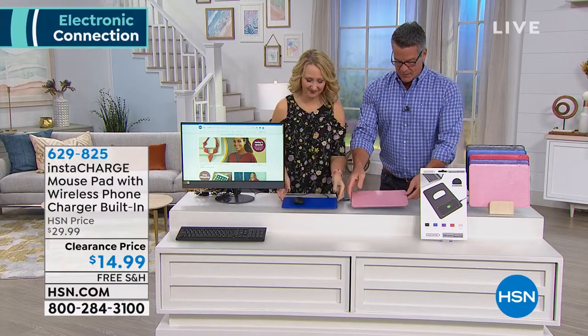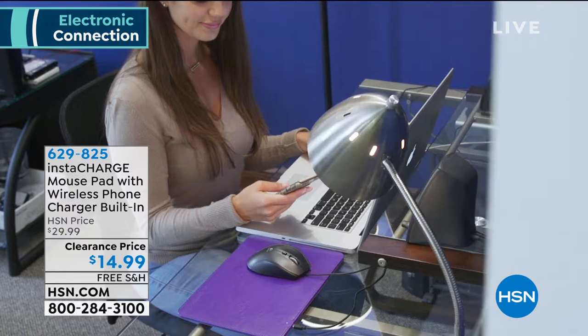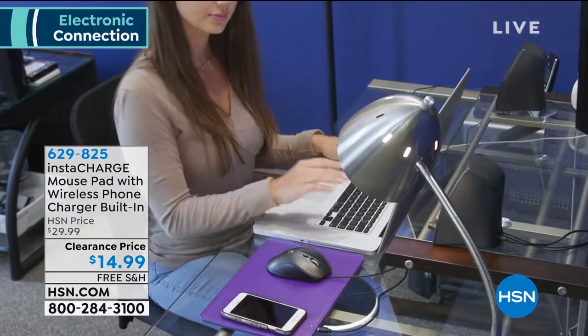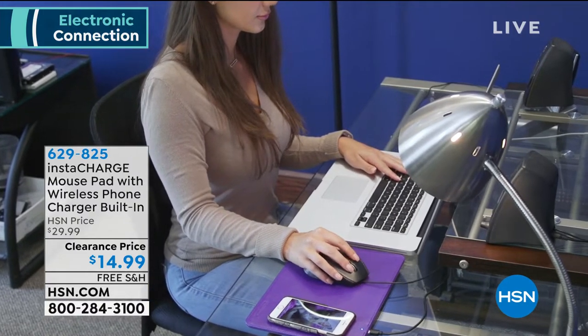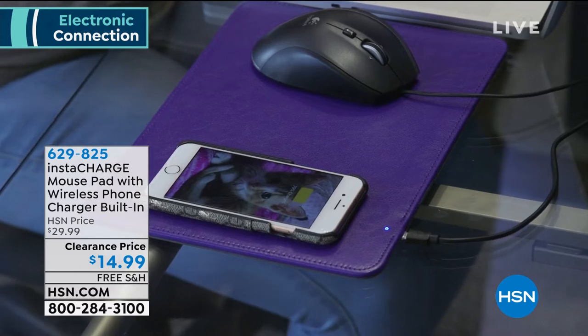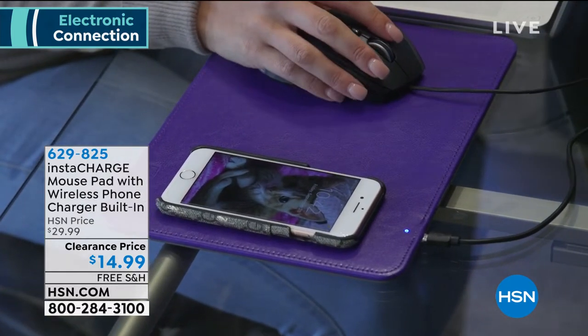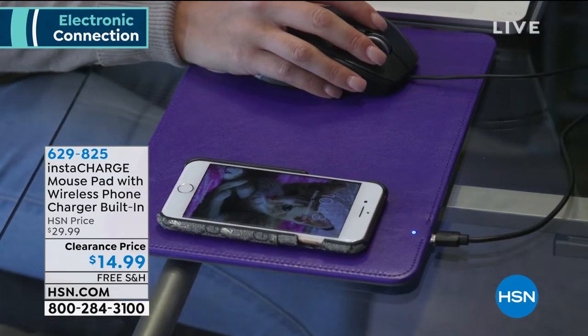This thing is phenomenal. In addition to being an extra-wide large mouse pad — a lot of people like the larger size — you also lay your phone on it just like this and your phone is charging. So this is wireless charging at its best. I love this two-in-one product. It's a mouse pad and a built-in wireless charger.